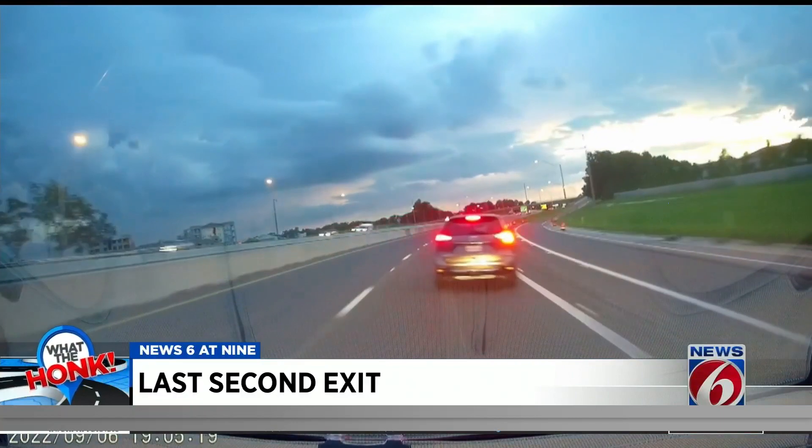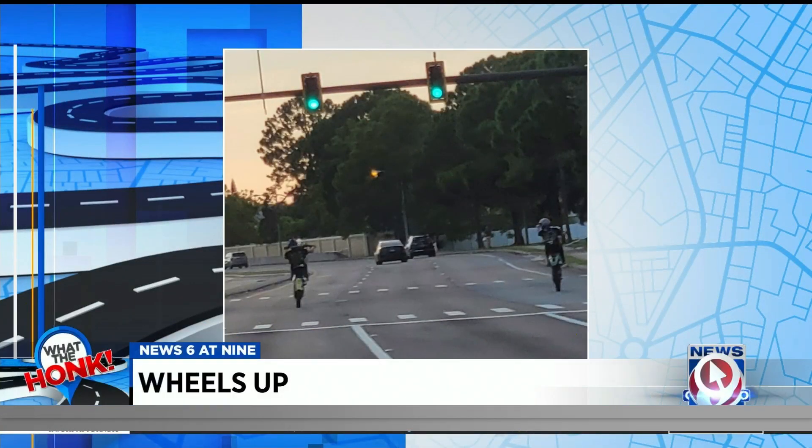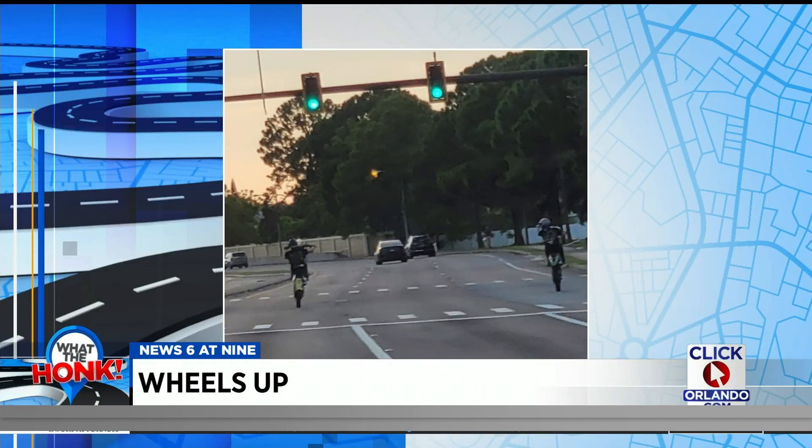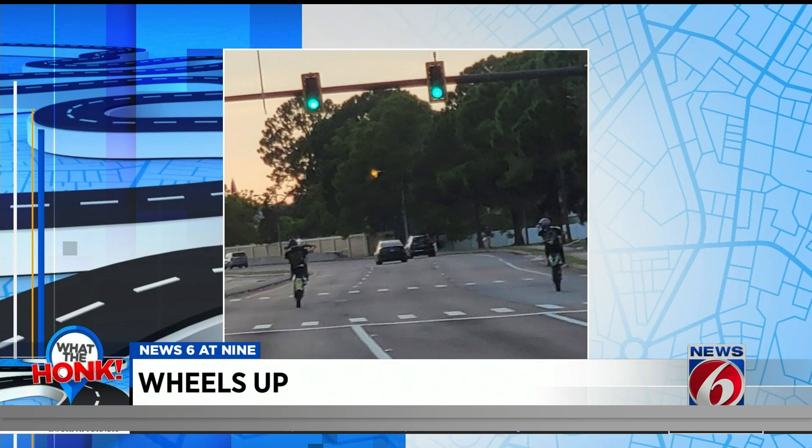I am not surprised, but it's unfortunate that these riders won't learn anything until they are either arrested or injured. This is in Osceola on Osceola Parkway — this has been an issue down there even when I first became a Florida trooper. No tag, no proper equipment, unregistered, and popping a wheelie. Hot mess, I like to call that.